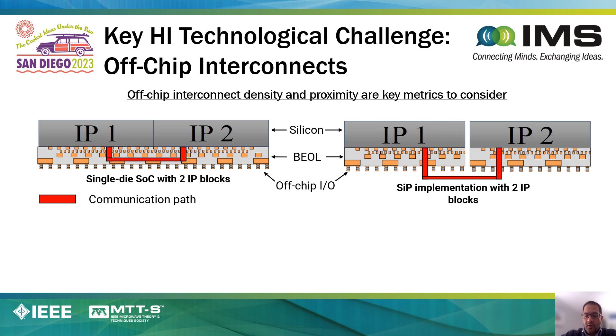Breaking up a monolithic die into chiplets results in complexity in how you glue the chiplets back together. When you're looking at the monolithic process, adjacent IP blocks communicate together using on-chip interface, meaning the back end of the line. However, the moment we break up the IP blocks into chiplets, all communication occurs now through the package. In order to rebuild the electrical function with performance equivalent to a monolithic chip, it's very important that one designs these off-chip interconnects in the right way.